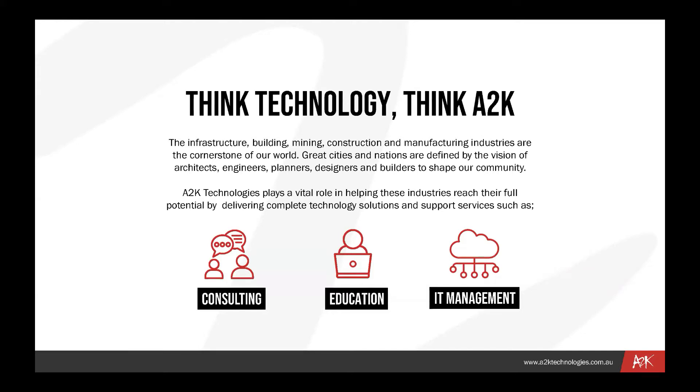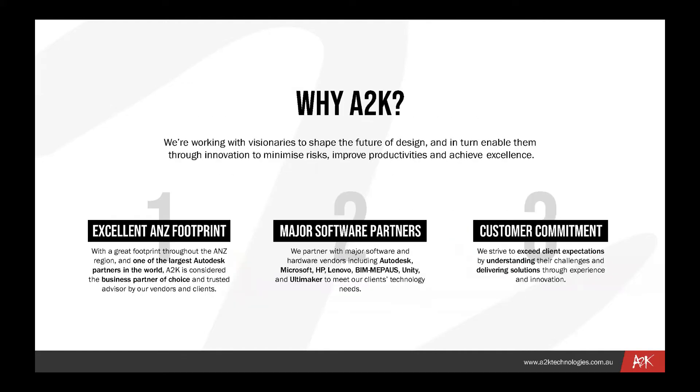ATK Technologies is considered the business partner of choice and trusted advisor by vendors and clients. We partner with major software and hardware vendors to meet clients' technology needs, striving to exceed expectations by understanding challenges and delivering solutions through experience and innovation. We work with clients and companies of enterprise nationally and abroad.